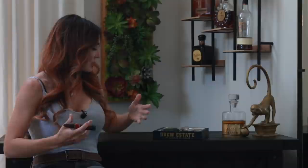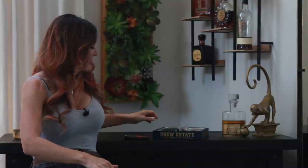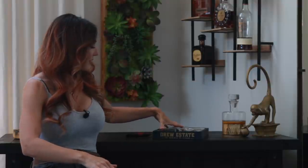This was part of their summer takeover kind of launch, and before I get into which cigar I'm actually going to review, I want to show what was part of that. I just realized that I forgot one of the bigger items, so let me grab that real quick.